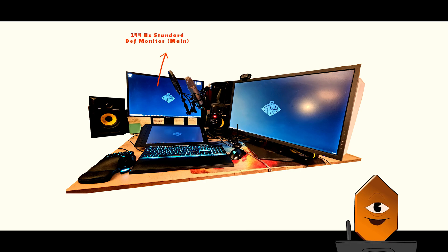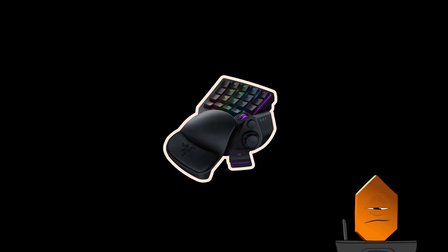On my desktop, we have a 144Hz standard definition monitor, which is my main display. Next to it is a 4K monitor, used for reference and any other programs that require screen real estate. In the center is a 16-inch Huion display tablet, which I love dearly. And to its left is a Razer Tartarus, which is a one-handed keyboard — that's this right here.